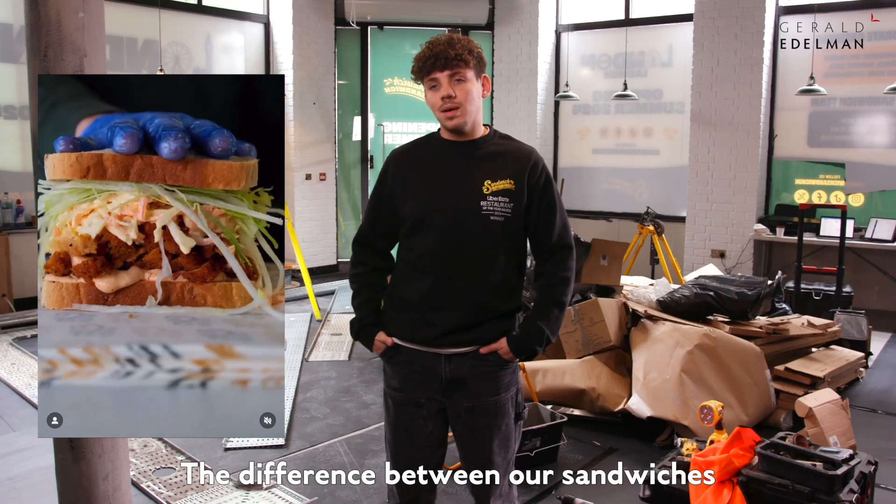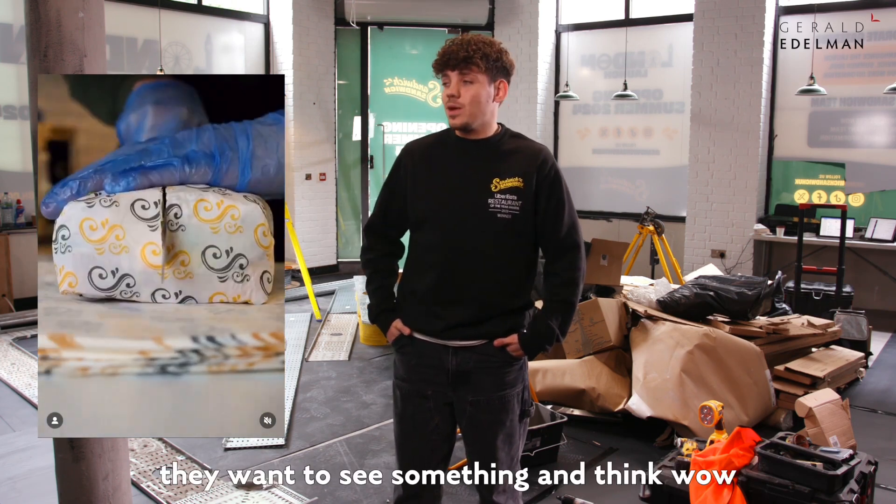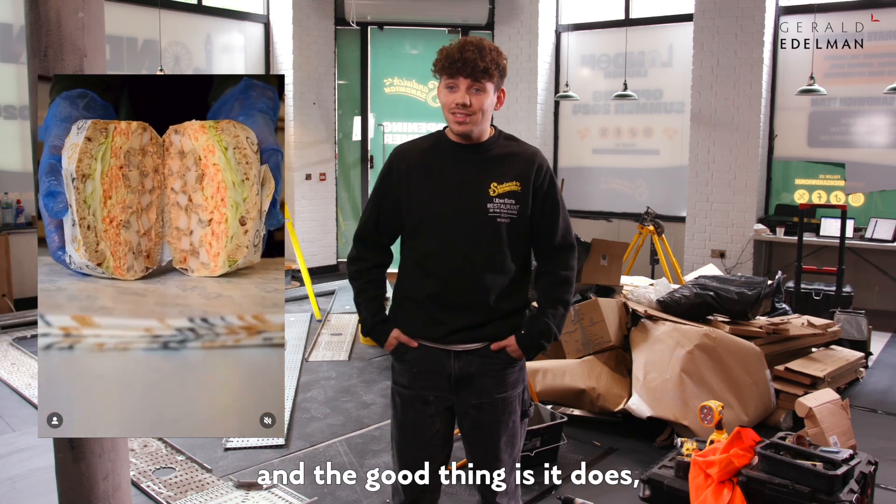The difference between our sandwiches and your bog-standard sandwiches is it looks like art. People eat with their eyes nowadays — they want to see something and think wow, I bet that tastes incredible. And the good thing is it does, it really does.